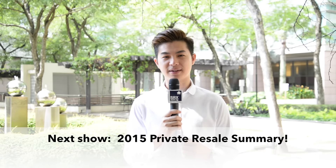And that's all for today's show. Thank you for watching this episode of XTV. Join us on our next show where we cover the private resale market. I'm Mark Loon and on behalf of SRX, have a good day.